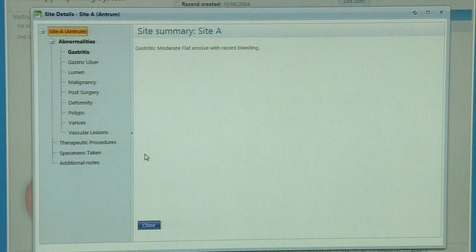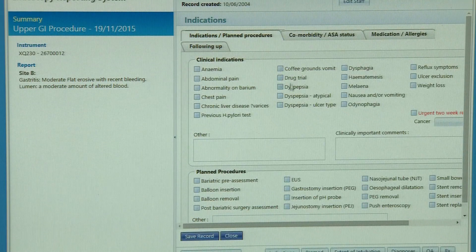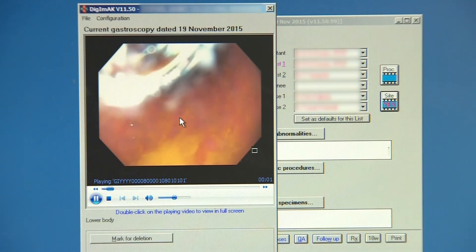The new interface is now compatible with touchscreen technology. Video can also be added to the report, which helps with the training of junior doctors. At the moment, if the list consultant wants to check the procedure, he's actually got to be in the room looking over the junior doctor's shoulder.